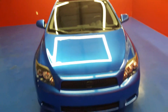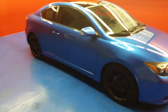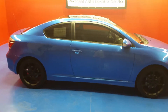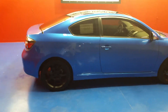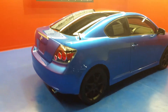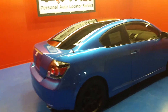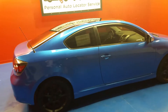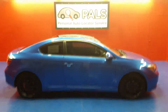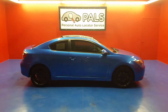To tell you about our business, we're Personal Auto Locator Service. You can check our business out at PowellsKnoxville.com. You can also check out more about this car as far as descriptions and photos at PersonalAutoLocatorService.com. If you'd like to get in contact with us, you can give us a call at 865-315-7000. Thank you.